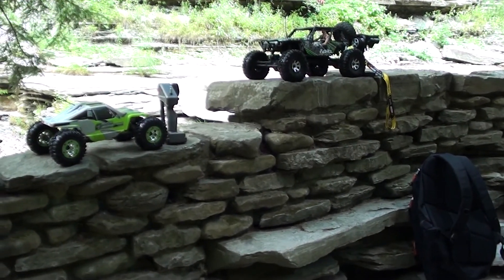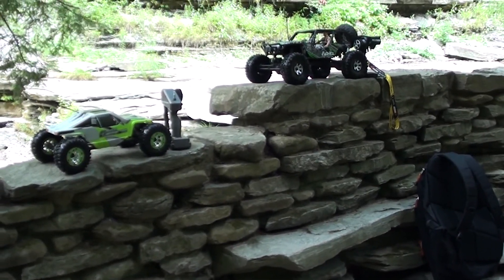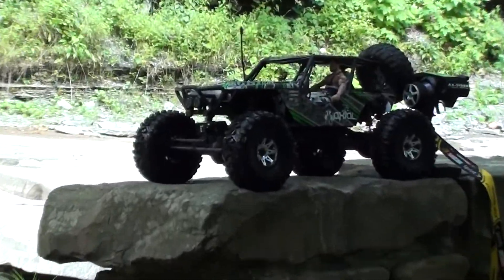What's up YouTube? It's A.M. Trobia with JQMaker97. We came up here to Stony Brook in New York and we were doing crawling with the Axial Wraith and the AX10.